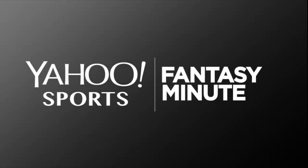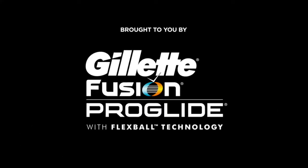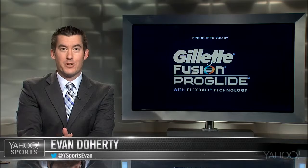Yahoo Sports Fantasy Minute is brought to you by the Gillette Fusion ProGlide, now with FlexBall Technology — it's shaving rebuilt. I'm Evan Doherty, joined by Yahoo Sports Fantasy Guru Brandon Funston, here looking at some flex flyers for week seven.